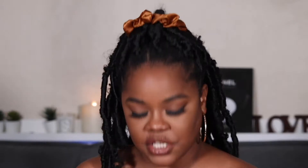Okay, very pretty. So this is the card — it says 'Dare to Dazzle' on the front. This is a smaller box, which usually means there's no palette in here, so I guess okay.